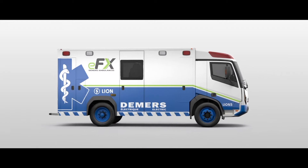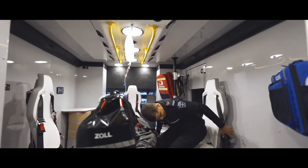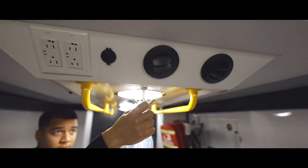Demir's Ambulances is proud to present our new FX Ambulance Medical Module that equips the world's very first electric purpose-built Type 3 ambulance.